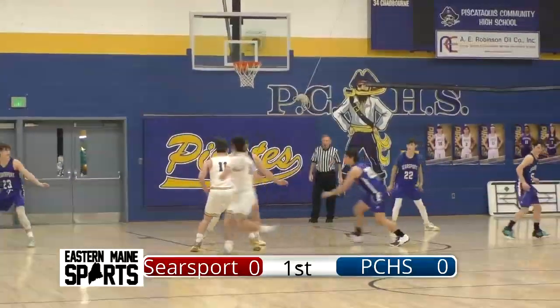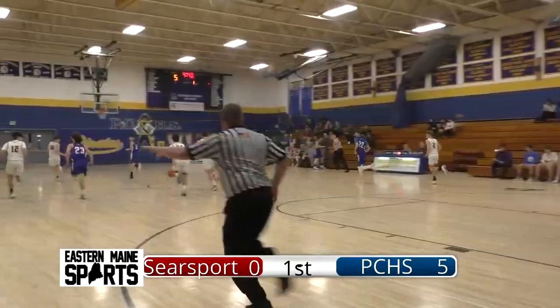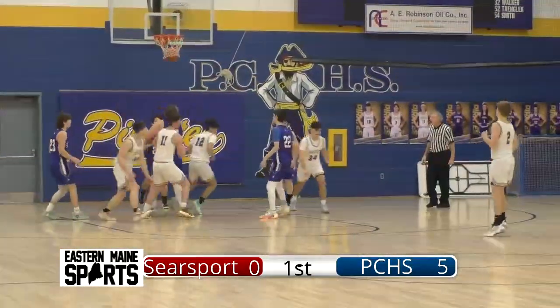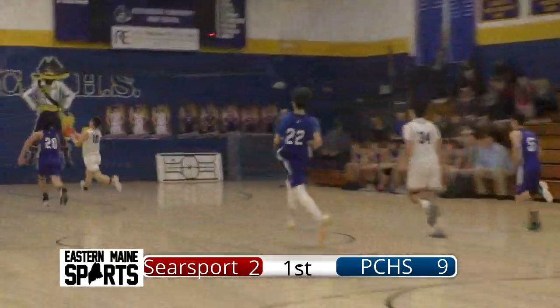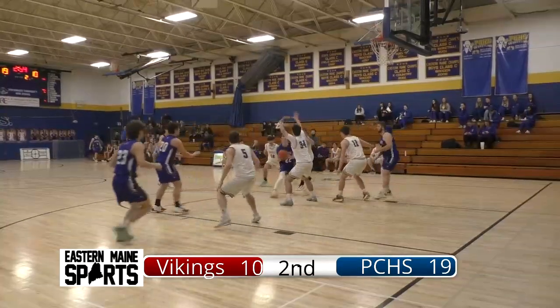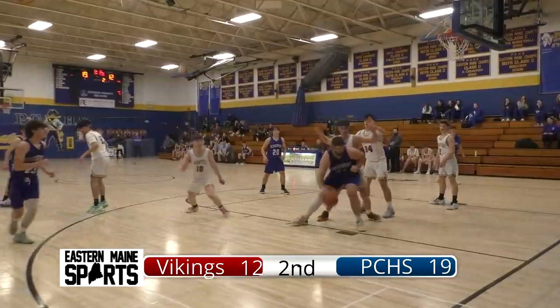A three-ball on the way, and now here comes Chadbourne — here come the Pirates. His right-hand layup was wayward and saved by Smith, but it ends up with the Pirates going back the other way. PCHS having nothing to run to start this game, but they've had plenty of offensive rebounds.